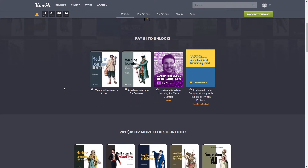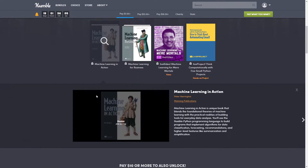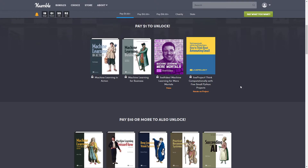As usual, our first tier is a dollar, and today we get four things in the dollar tier. First off is 'Machine Learning in Action.' You can see a PDF preview and the publication page summary here. This is a unique book that blends the foundational theories of machine learning with the practical realities of building tools for everyday data analysis. You'll use Python to build programs implementing algorithms for data classification, forecasting, recommendations, and higher-level features like summarization and simplification. This one is normally $35.99.